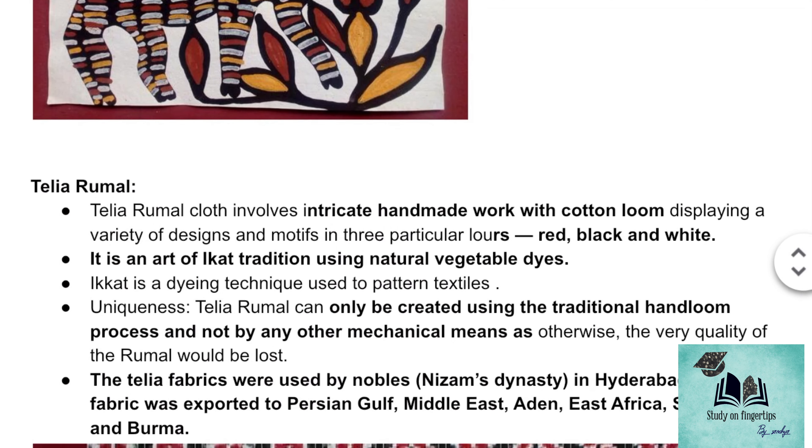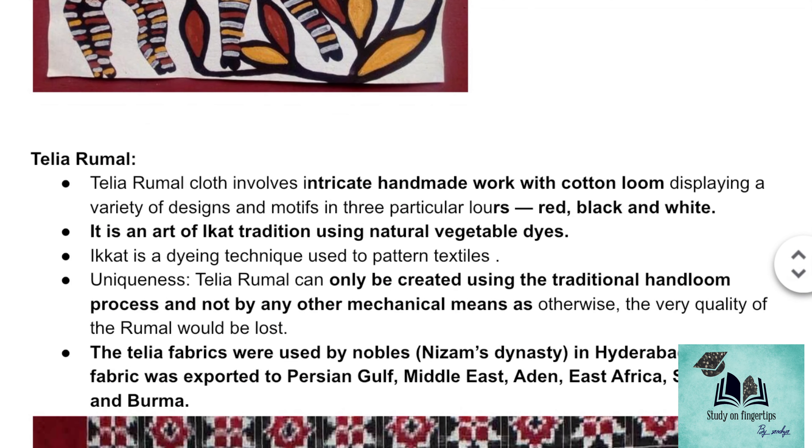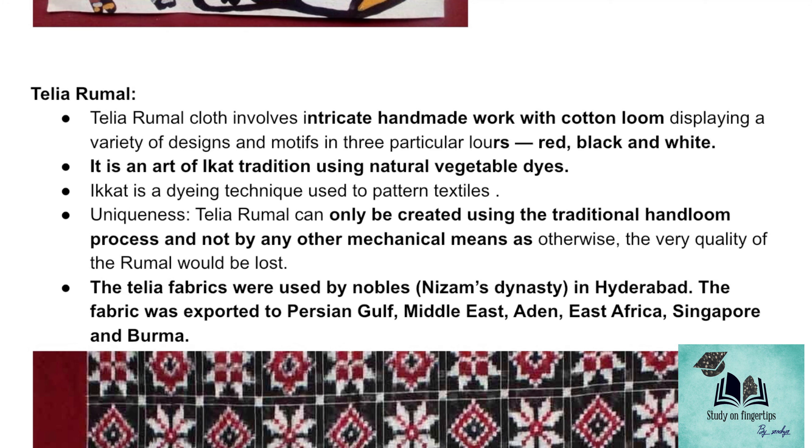Coming to the second product which got a GI tag — Thelia Rumal. Thelia Rumal is famous because it can only be made by hand; it cannot be made on a machine. The major colors used on Thelia Rumal are red, black, and white. In this, we can see the art of the Ikat tradition, which is a dyeing technique where you can see blurry geometrical figures. The speciality of this cloth is they use natural color obtained by vegetable dyes.